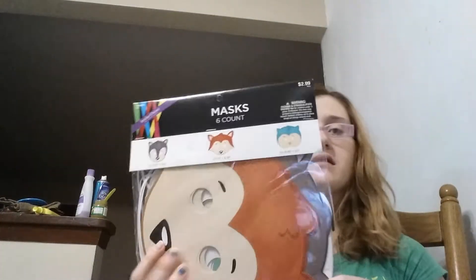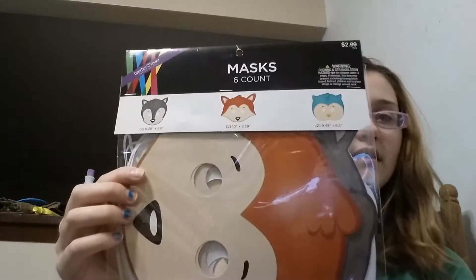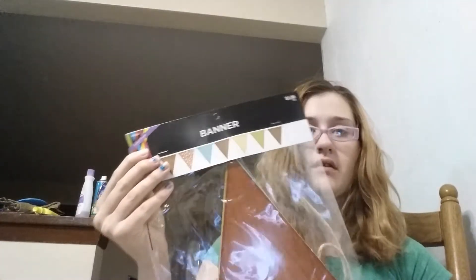We got these little face masks. The older kids that are going to be there, mostly just Leah and Asher and possibly another little girl. We got another banner that goes with the colors.